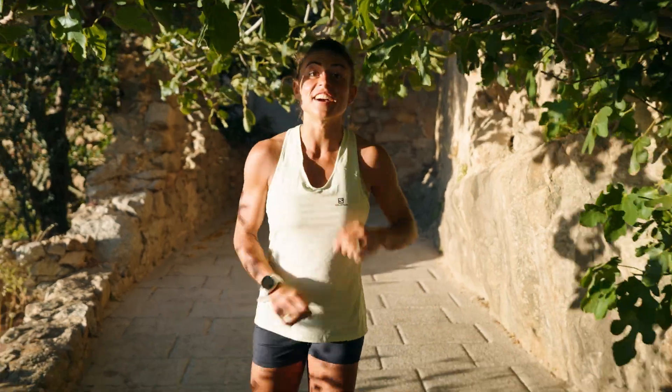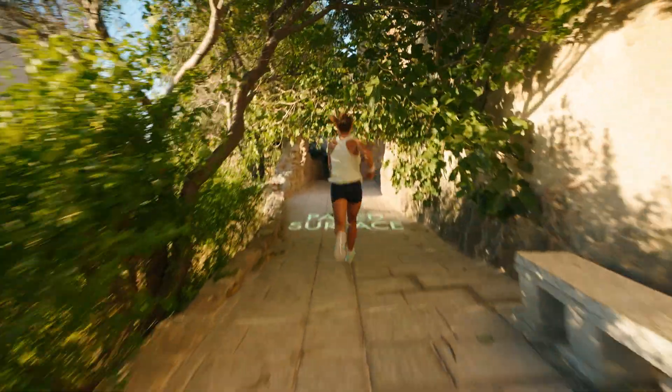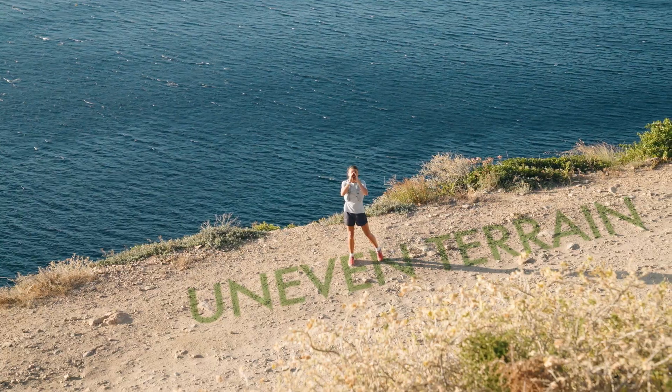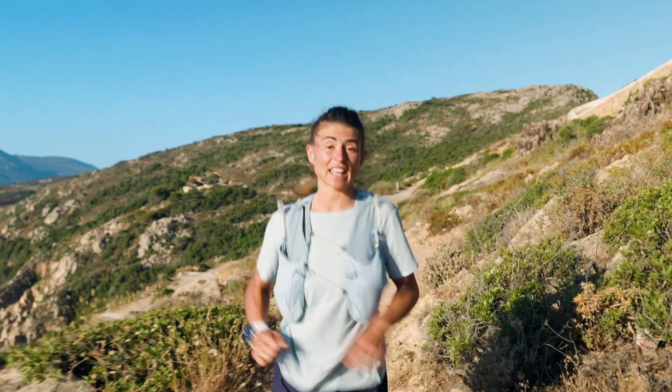First, let's try to define these two activities. Basically, it's a question of terrain. We'll call road running any kind of running that's done on a paved surface, while trail running takes place on an uneven terrain, including a jog along a mellow pass in the middle of a city.